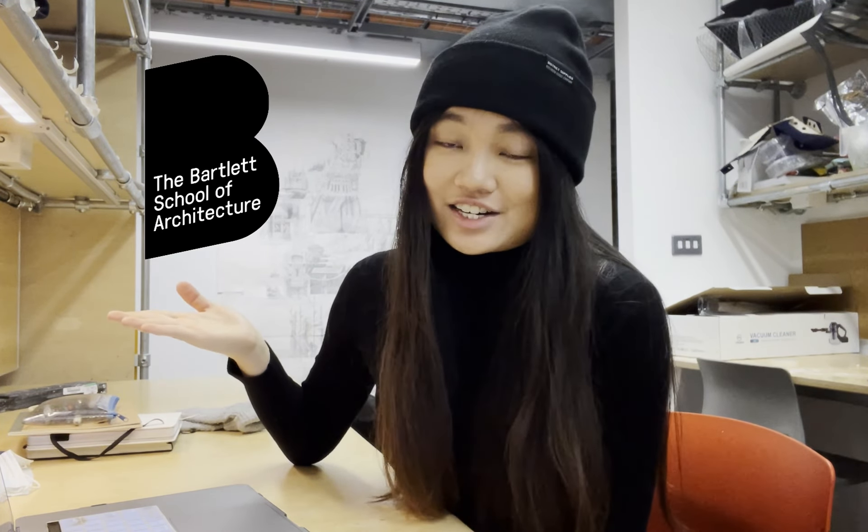Hi everyone! Welcome back to my channel. My name is Glory and I'm a third year student studying at the Bartlett School of Architecture here at UCL. Because it is Christmas break, I thought it would be a nice idea to share with you guys my year three project one — it's been quite a long term but also a very fast term. I can't believe I'm already a third of the year done.